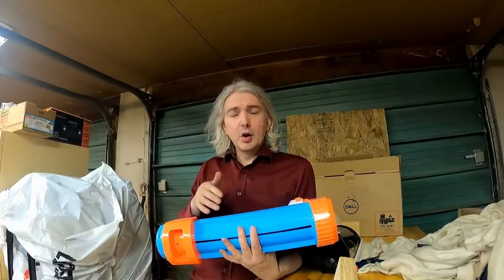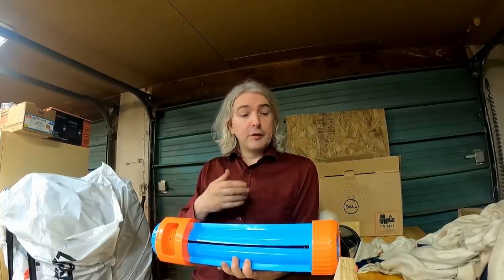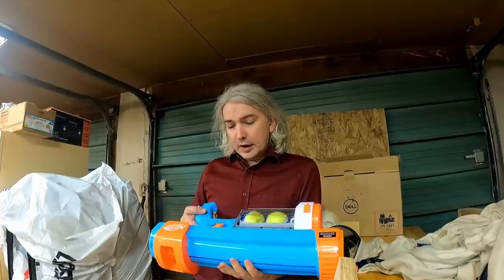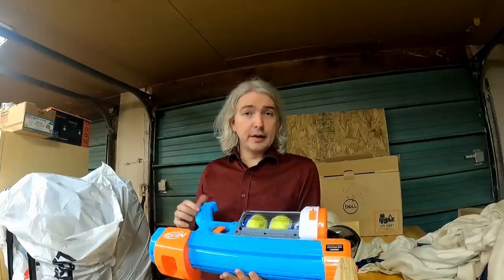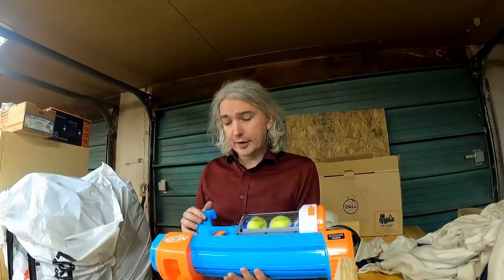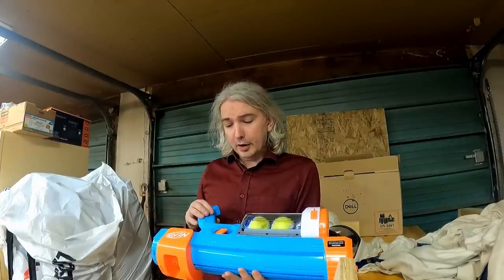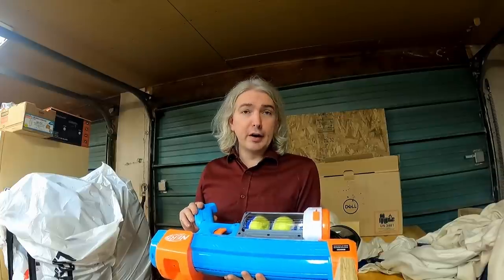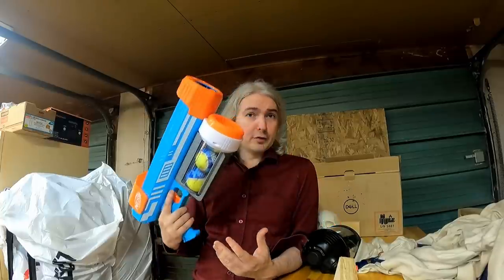Just looking at these warning labels, we already have an inkling that maybe this might be a gun in Canadian law. They say 'never look down the barrel of the blaster' — so they're saying this thing has a barrel. They also say it may cause serious injury. Well, if it can cause serious bodily injury, then that would meet the test for it being a firearm in law. And 'keep fingers away from trigger until ready to fire' — that's a very standard gun safety rule. 'Never aim directly at people, animals, or anything that may be injured or damaged' is basically a paraphrase of 'do not point at anything you're not willing to destroy.'